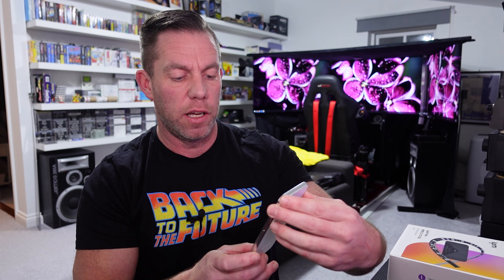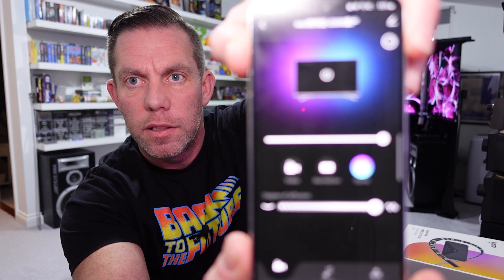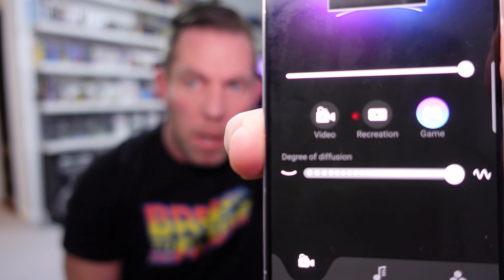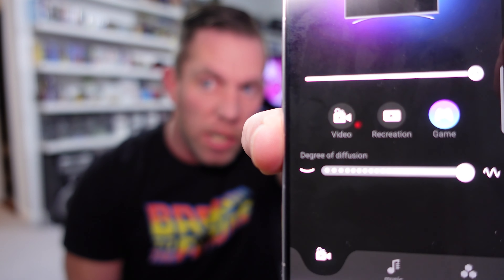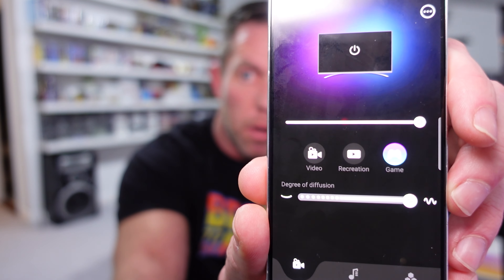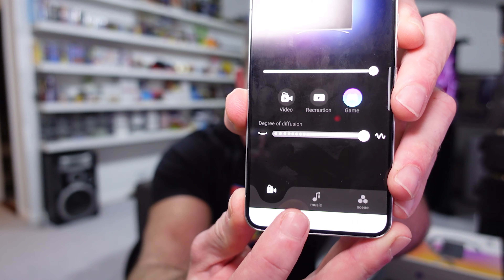Let's have a quick look at the app. There are three modes: video, recreation, and game. The slider at the bottom is the response time — how quickly the LEDs change — and I've got it on maximum. The brightness slider at the top adjusts brightness. Video mode turns things down just a touch; recreation and game seem exactly the same. At the bottom we've also got music and scene modes.